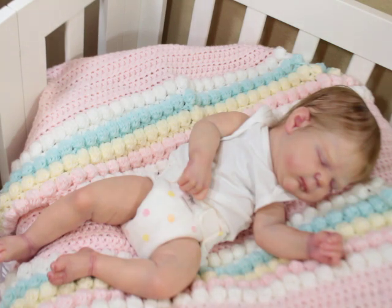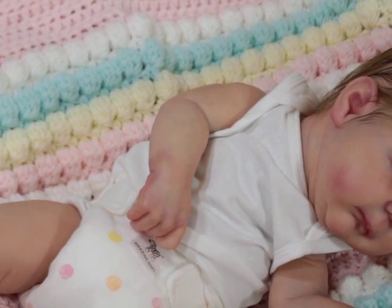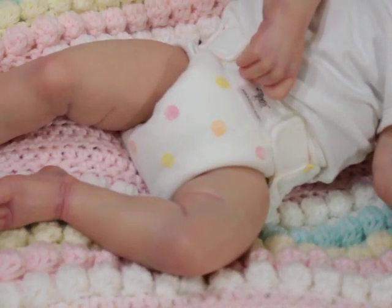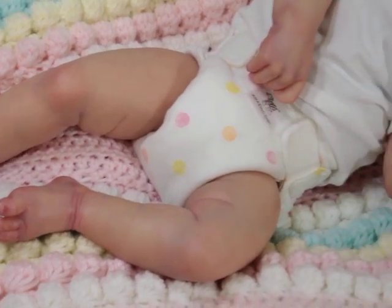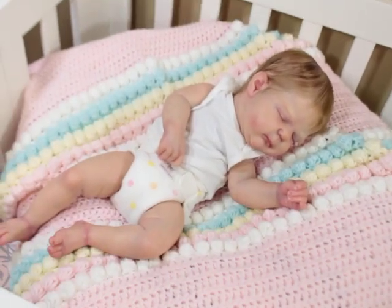I didn't do a box opening because she basically came with her paperwork, her blanket, and the stuff that was with her — nothing fancy. But let me tell you something: I think people are really missing out on some amazing babies at a great price. She has beautiful veining, beautiful modeling. Her colors and toning are amazing. She looks so freaking real. It is crazy.